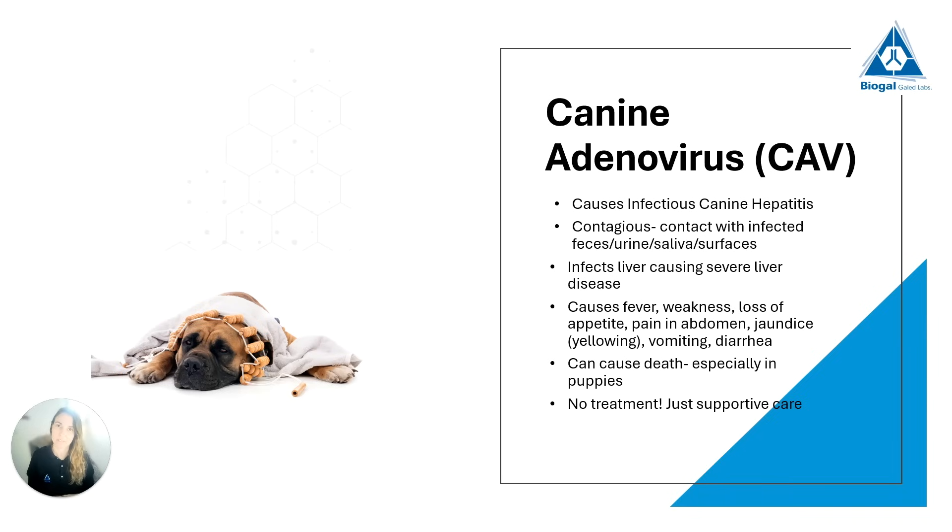We then have canine adenovirus, which causes infectious canine hepatitis. It is also a contagious disease and will pass through contact with infected feces, urine, saliva, or surfaces. It is important to understand that these viruses don't just pass from a sick animal to a healthy animal, but also when a healthy animal sniffs infected feces, urine, grass, or pavement. We have to be especially careful with puppies that haven't been vaccinated yet — this is a point I will cover in much more detail in the webinar about puppies.